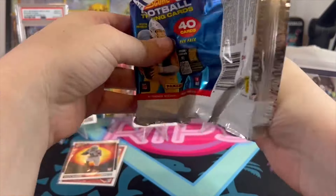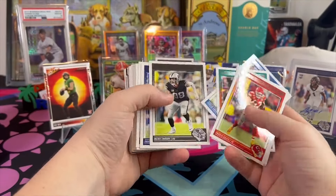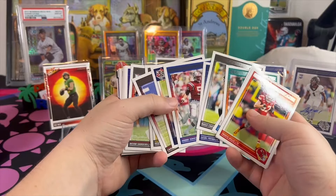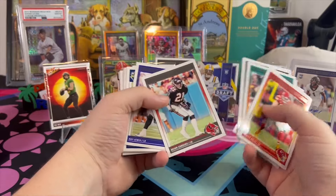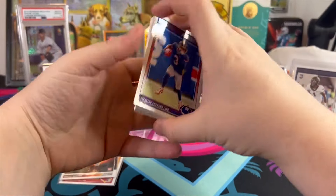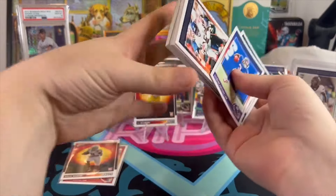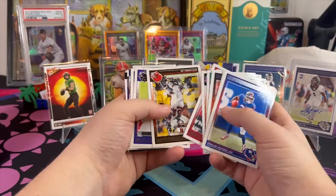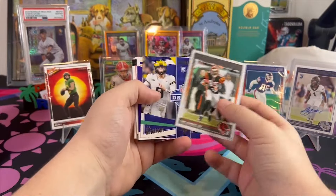Daniel Jones — what the hell are they thinking letting that guy stay in at quarterback? I assume we'll see Drew Lock pretty soon. Why was this one card upside down? Deion — horrible coach, man. I was a Deion defender, but watching his games this season has just been hard to watch. He's not a good coach. His son, though, is a hell of a quarterback — I think he'll be a shoe-in for the first round.